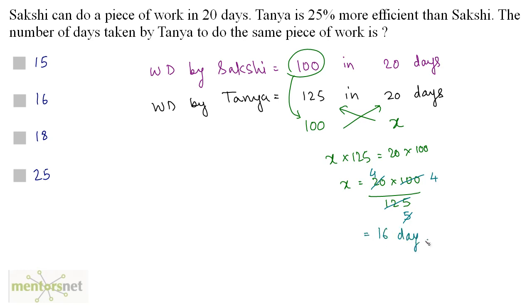So 16 days is the number of days taken by Tanya to do the same piece of work. Option B is the correct answer.